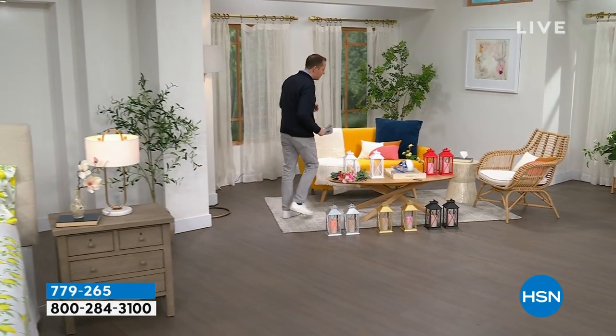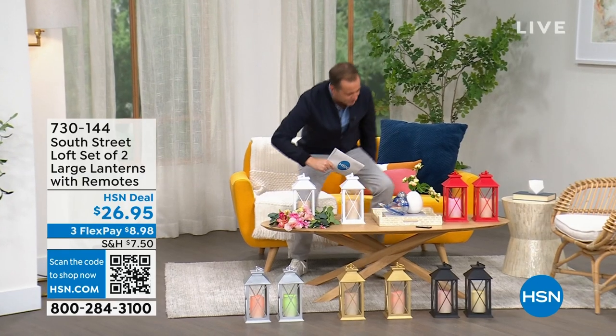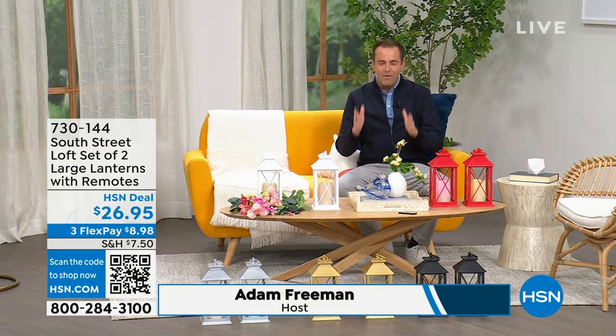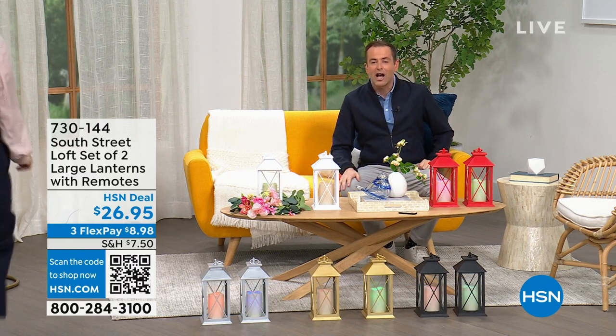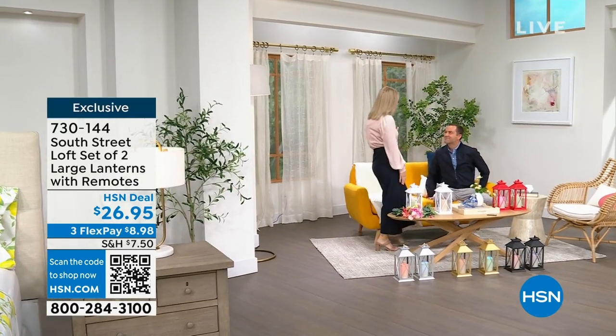I want to head into our first item because we're going to spend the whole hour talking about South Street Loft. I'm going to scoot over this way because I believe my special guest, the one and only Stephanie Rantz, who is a true home expert, a home designer expert, and voice of South Street Loft — she's also a self-professed nester. You are a nester, right? I am a perpetual nester.